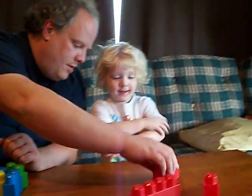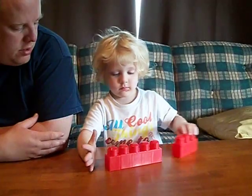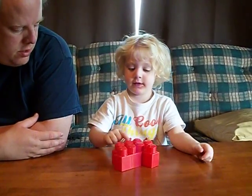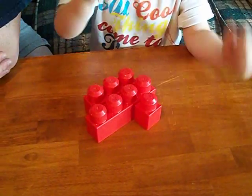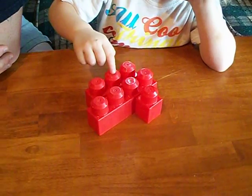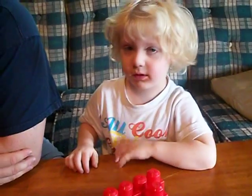Can you do one last thing for me? Yeah. Can you take these three red ones and line them up from smallest to biggest? This is the littlest. This is the biggest. This is the littlest. Which one's the littlest? I don't know. This is the biggest. This is the smallest. Good job, honey. Good job.